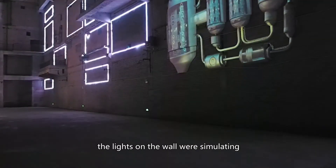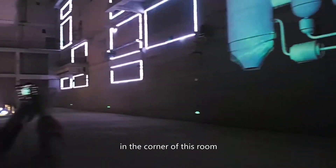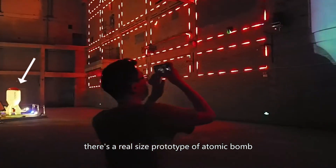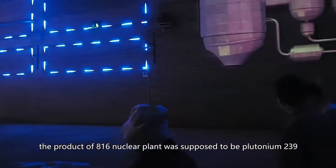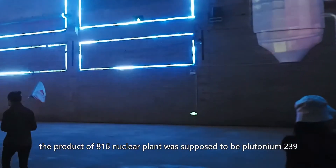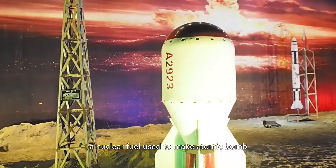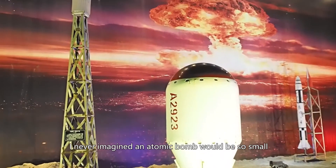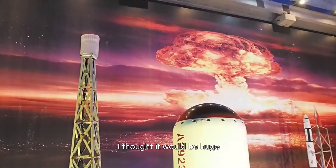The lights on the wall were simulating how the power generators would work. In the corner of this room, there is a real-sized prototype of an atomic bomb. The product of the 816 nuclear plant was supposed to be plutonium-239, a nuclear fuel used to make atomic bombs. I've never imagined an atomic bomb would be so small — I thought it would be huge.